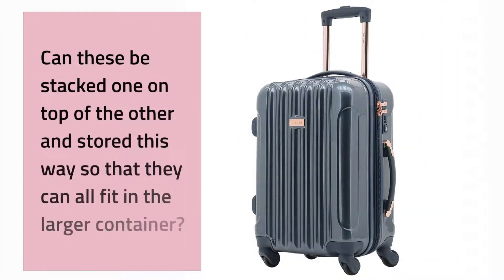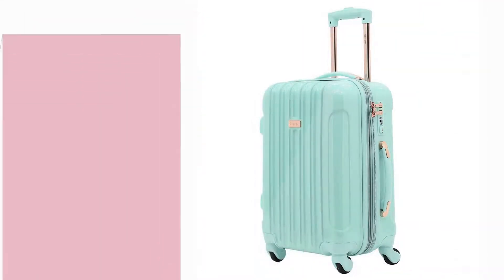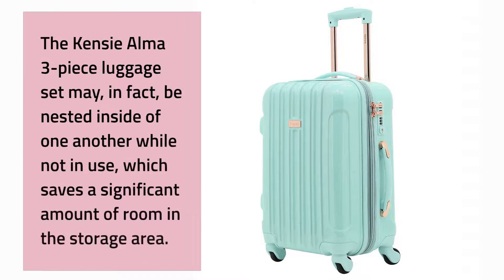Can these be stacked one on top of the other so that they can all fit in the larger container? The Kenzie Alma three-piece luggage set may, in fact, be nested inside of one another while not in use, which saves a significant amount of room in storage.